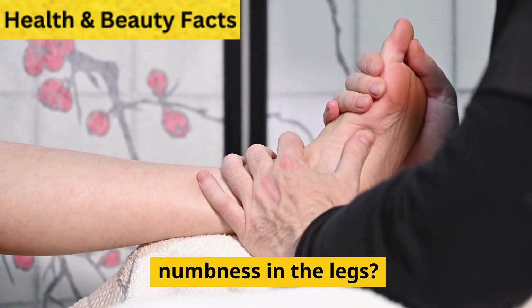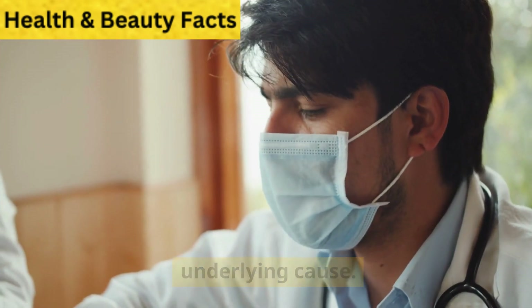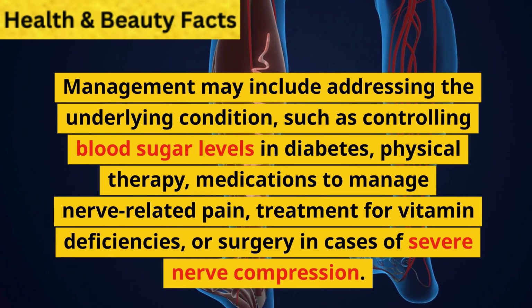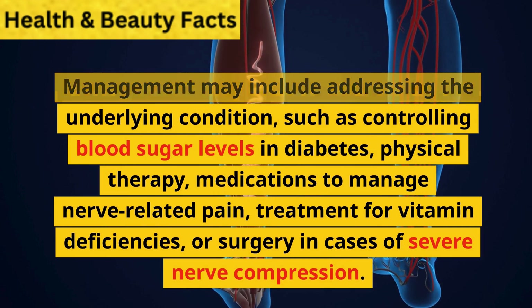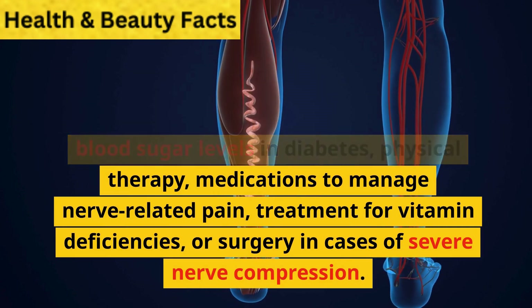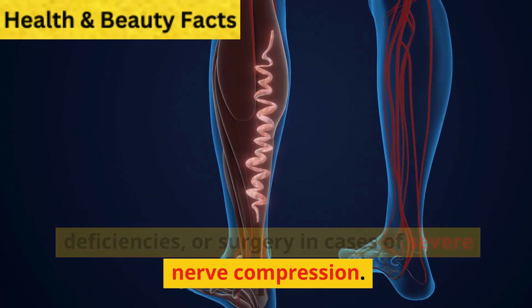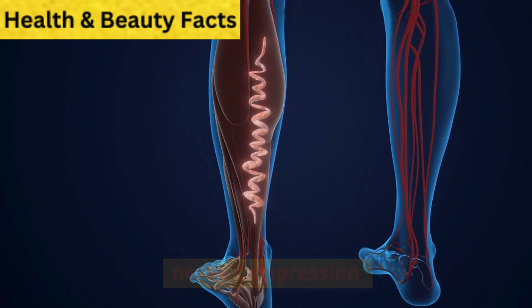What treatments are available for numbness in the legs? Treatment options depend on the underlying cause. Management may include addressing the underlying condition, such as controlling blood sugar levels in diabetes, physical therapy, medications to manage nerve-related pain, treatment for vitamin deficiencies, or surgery in cases of severe nerve compression.